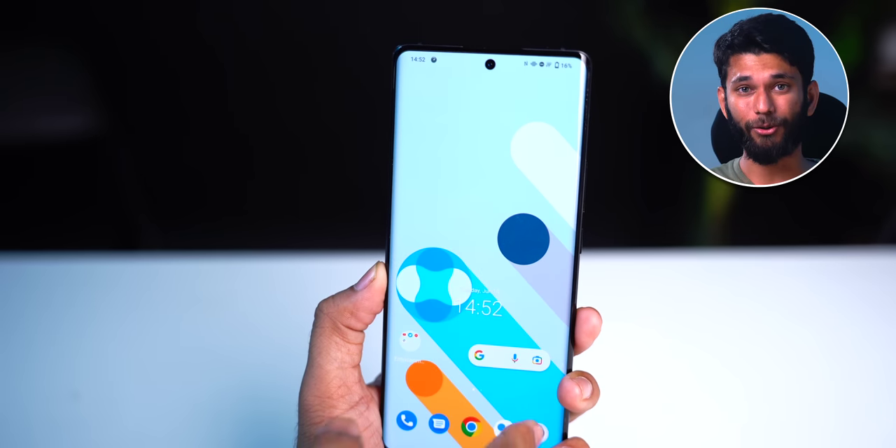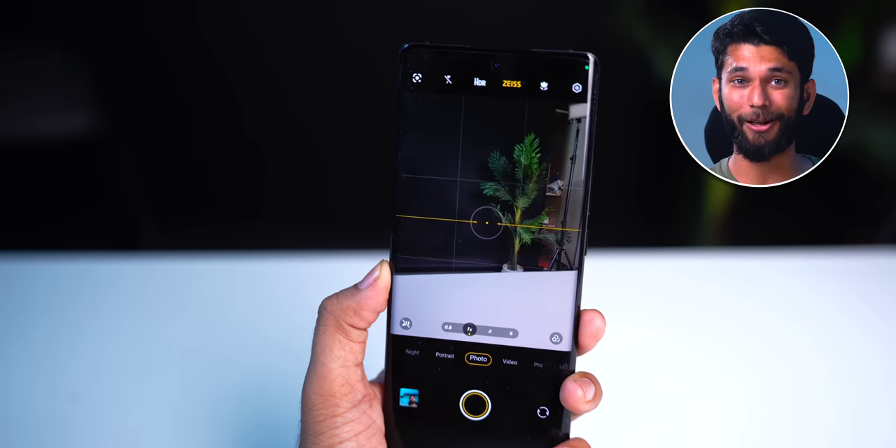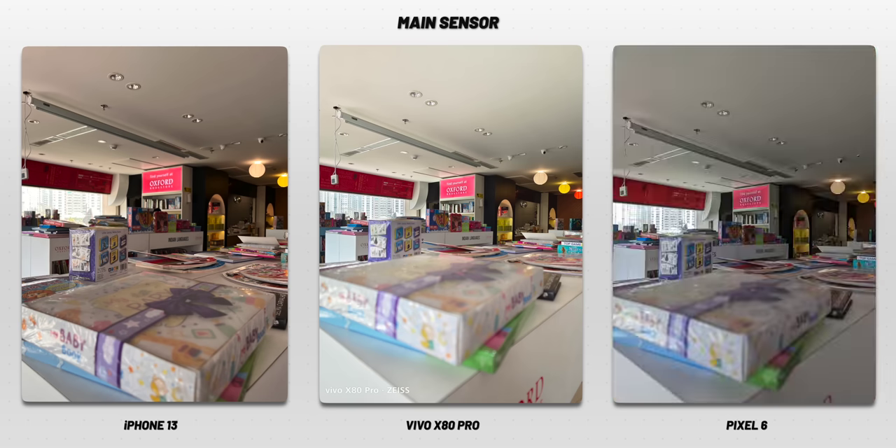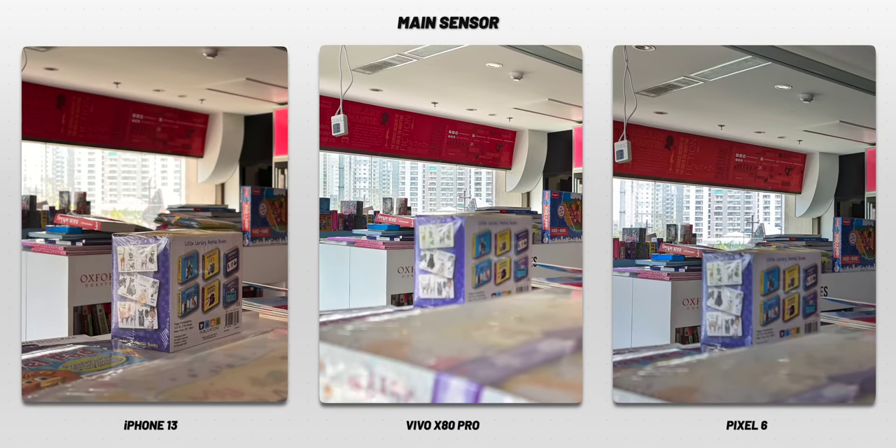Just like the iPhone 13 has picture styles, Vivo X80 Pro has Zeiss color mode. You might think smartphone-camera partnerships are just a gimmick, but here the Zeiss mode is actually effective — it gives you really natural, real-life colors. And it stays on even after you close the camera app. Pixels are known for awesome dynamic range where you can see shadows and a bright sky simultaneously. When shooting against a bright glass, both Vivo and iPhone 13 struggle with HDR artifacts — that halo white thing around the subject's body. Pixel 6 is all smooth with no HDR artifacts. Vivo actually does a better job than the iPhone in this regard.